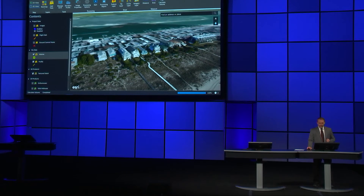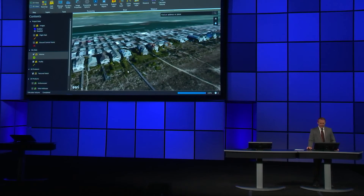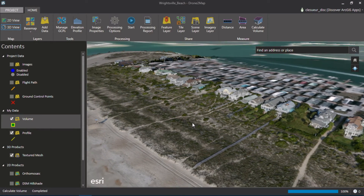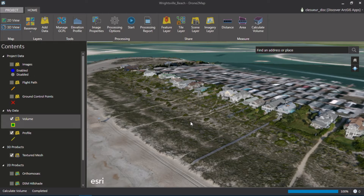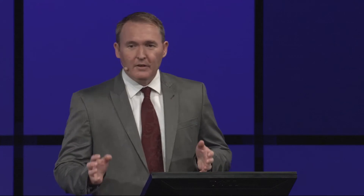Drone to Map is not just for 2D data — I can also look at this data in 3D, because Drone to Map can create a 3D mesh from my data. It's amazing that this data was created using just photos and GPS locations. It really gives us a great perspective of the beach. This was an actual validation project and Drone to Map passed the specification for spatial accuracy.